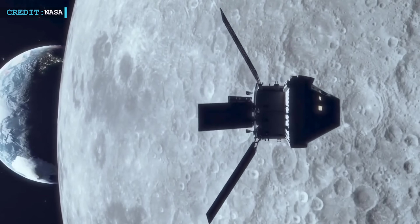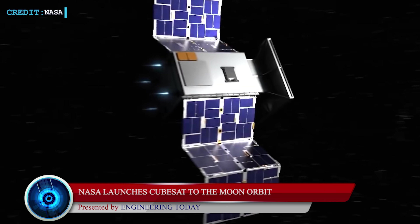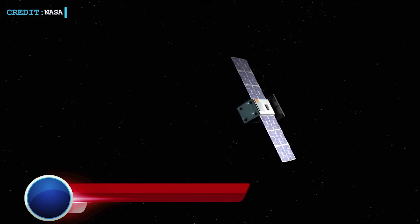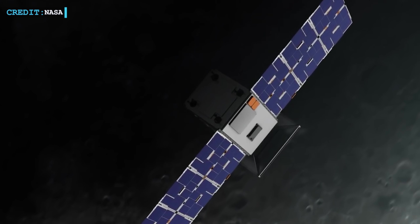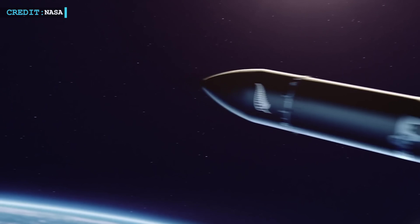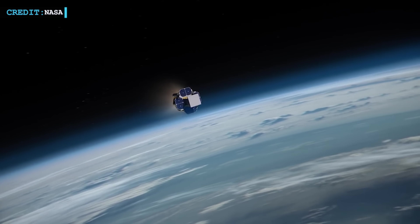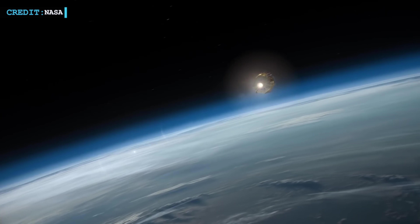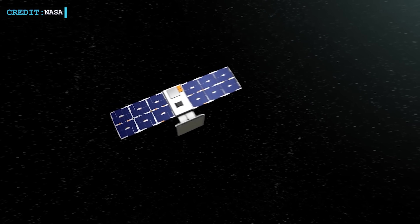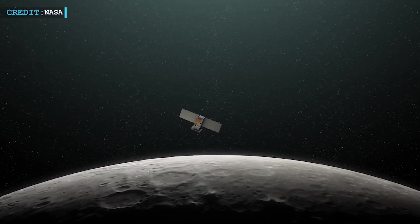Let's move on to the second update for today. Following a sequence of burns by a Rocket Lab transfer stage, a NASA-funded lunar CubeSat was set to reach the Moon on July 4. Just after 3:18 a.m. Eastern, after the Photon's Hypercurie engine's seventh and final burn put the vehicles on a ballistic lunar trajectory, Rocket Lab's Lunar Photon stage released the Cislunar Autonomous Positioning System Technology Operations and Navigation Experiment — CAPSTONE — CubeSat.